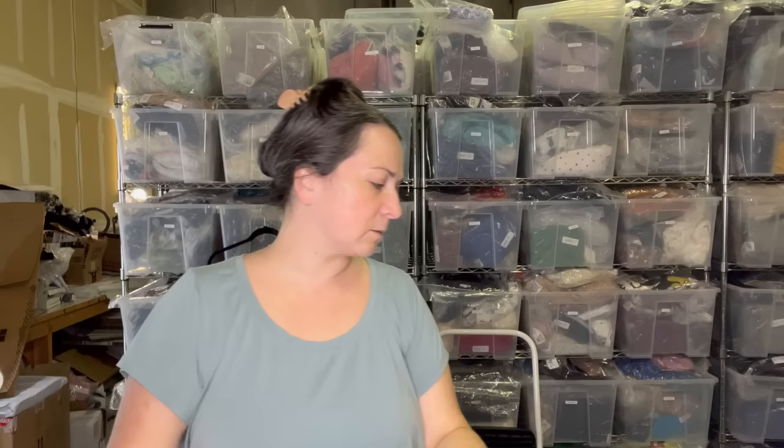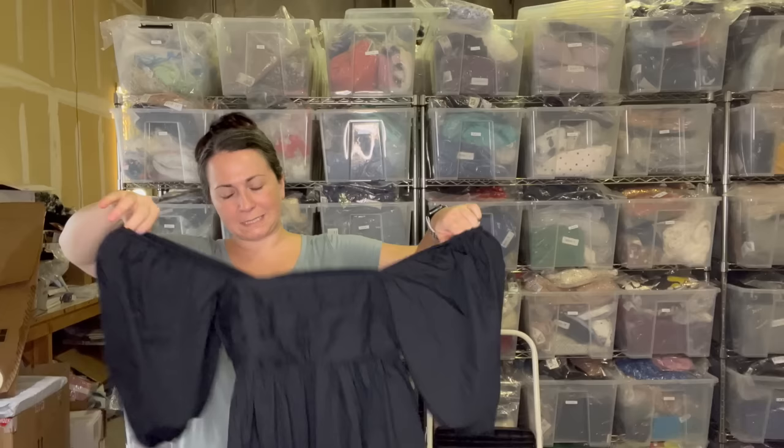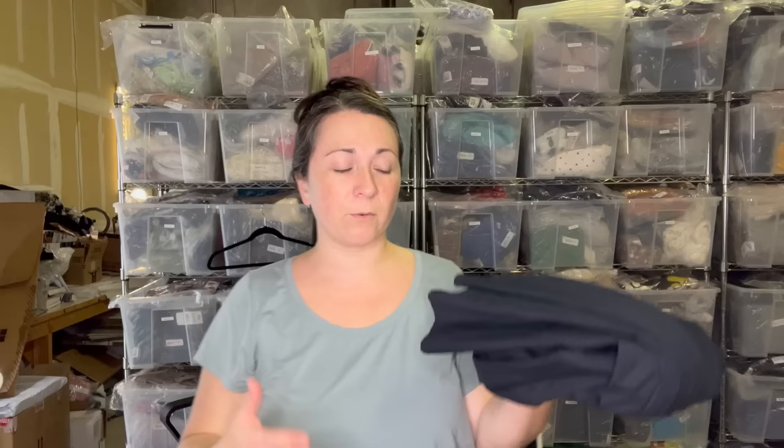Next I have a dress — this is Abercrombie and Fitch. I'm guessing that's a small petite, it says SP. It's real cute and real short, so maybe the petite part makes sense. It's in really nice condition. Of course, darker garment — I washed it with the Perwoll detergent, which they don't pay me to talk about but I still talk about anyways. It's a product that I love and swear by.